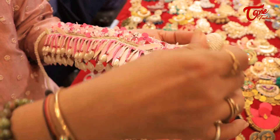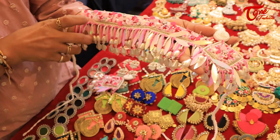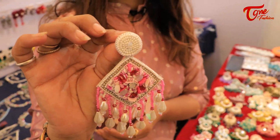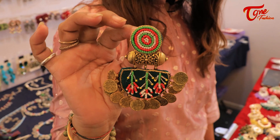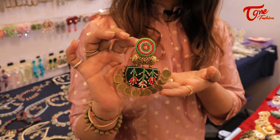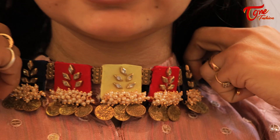This is handmade jewelry — all of these pieces are handmade jewelry.